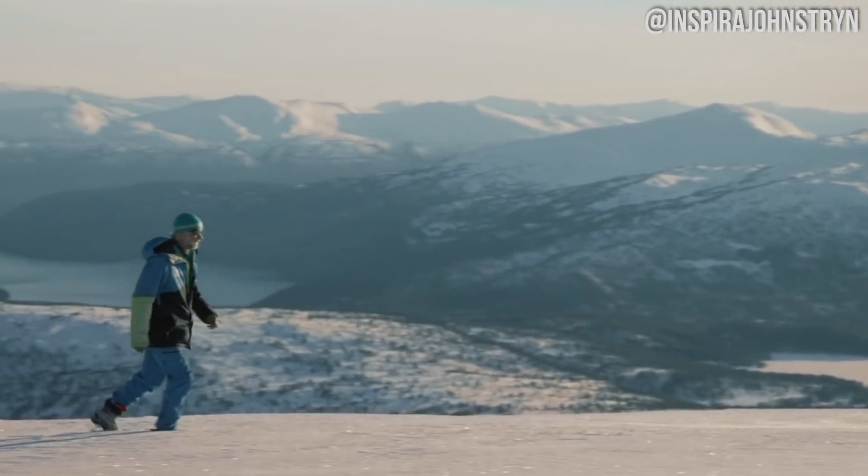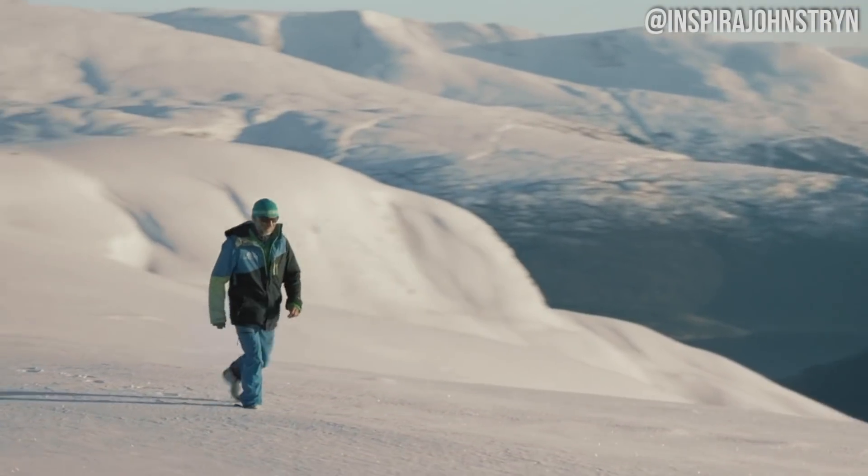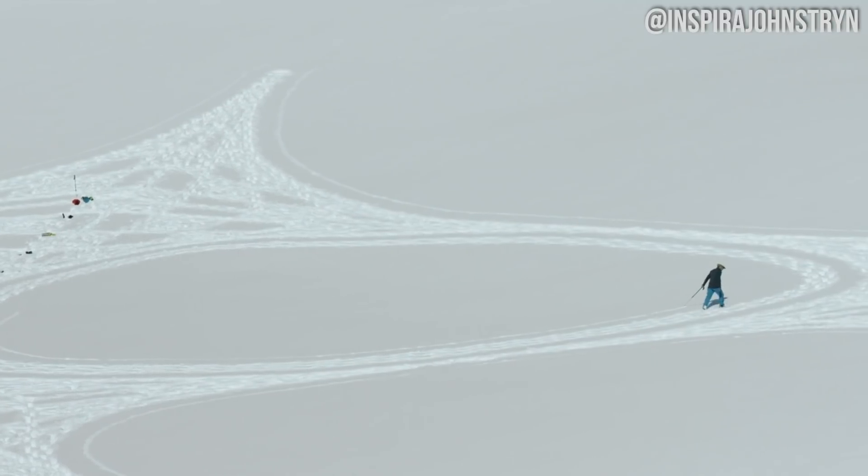Where is Simon Beck walking? What if I told you he actually wasn't walking anywhere but in circles? That's because Simon is a snow artist. He walks through snow and makes beautiful artwork like this.